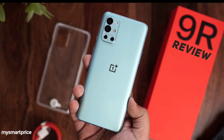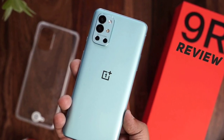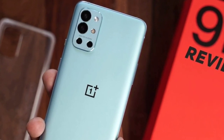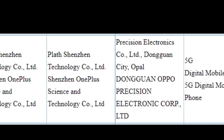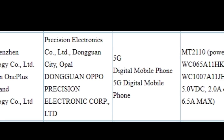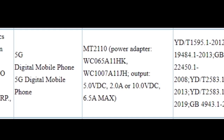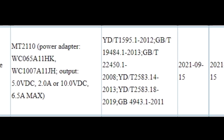OnePlus is gearing up for the launch of the OnePlus 9RT, rumored to launch on October 15. The specifications were first reported last month by Android Central, and the device was spotted on BIS certification with model number MT-2111 by end of August. Now, the OnePlus 9RT has gained the required 3C certification in China with model number MT-2110. The certification reveals the handset will offer 65W fast charging and 5G connectivity. Past leaks suggest the OnePlus 9RT will be an upgrade over the OnePlus 9 in terms of camera, while the rest of the specifications are believed to be the same as the OnePlus 9R.